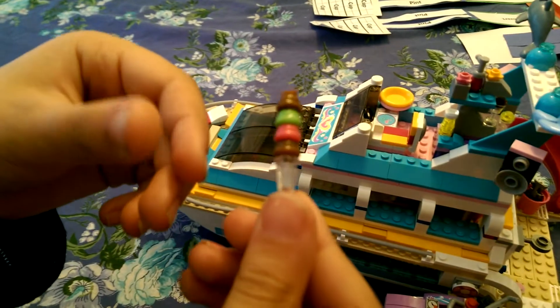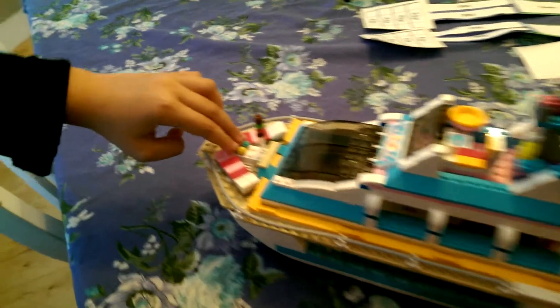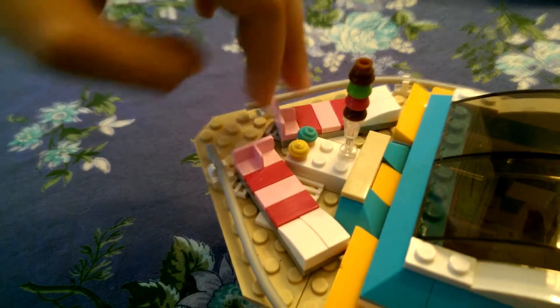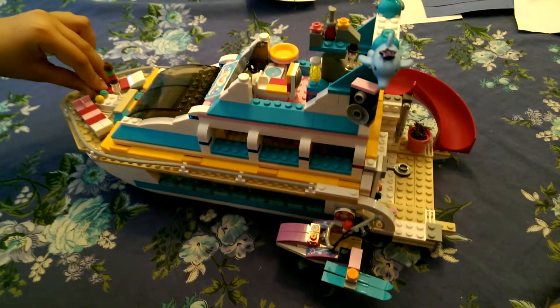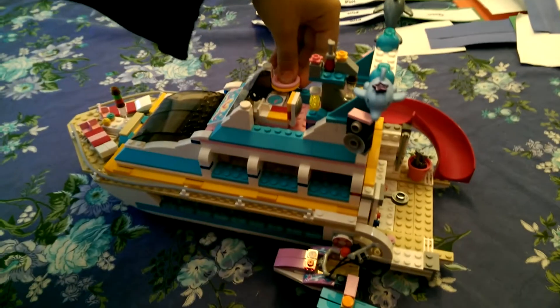We got a little ice cream right here, double layered. We got two cupcakes, a vanilla and a blueberry frosting. Then we got some salon chairs - these can move a little bit. Then we got plates - we got a pink one, then an orange or yellow one. It's sort of hard to tell.